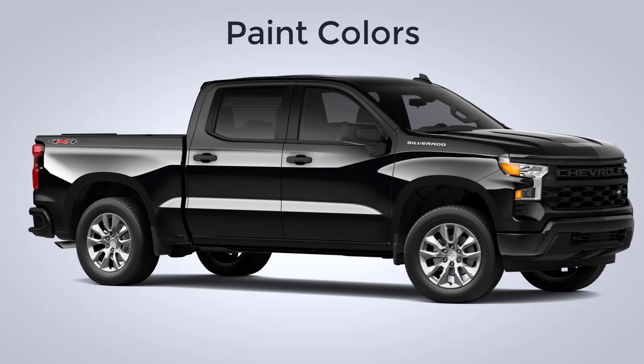Lastly, let's go over the paint colors for the 2022 Chevy Silverado 1500. There are 10 available colors. Not every color is available on every trim level. The colors include Black and Summit White.